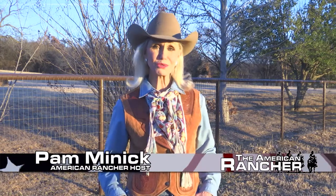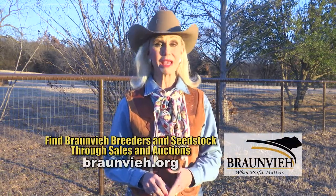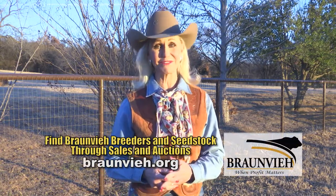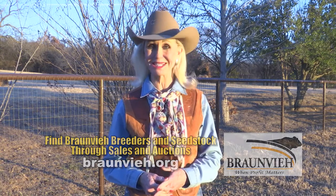Bronvy genetics bring producers a base that they can work with and, with good management, develop a set of cattle that are efficient, adaptable, growthy, and will grade and yield well at finish. These are all profit drivers that are going to lead to monetary gain. There's more Bronvy stories ahead. You're watching The American Rancher.